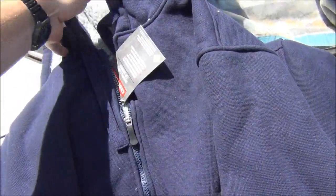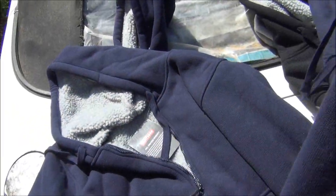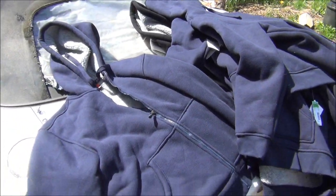I bought a bunch of them — seven of these jackets for $3.99 each.